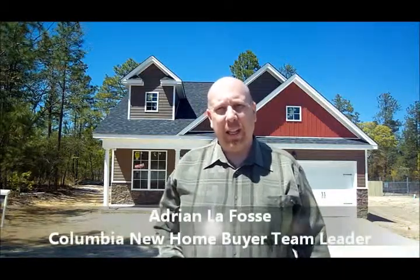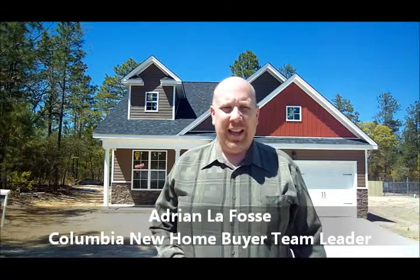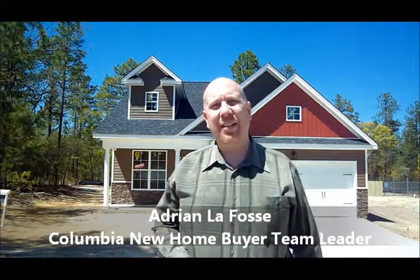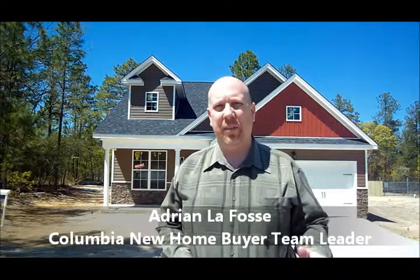Hey, this is Adrian LaFosse with the Columbia New Home Buyer Team, and I wanted to share with you this week's three hot new four-bedroom homes, all priced from the $150s and below. It's all in the greater Columbia area.